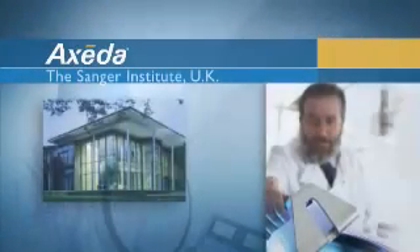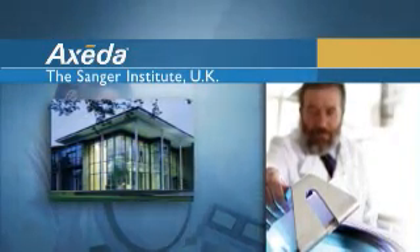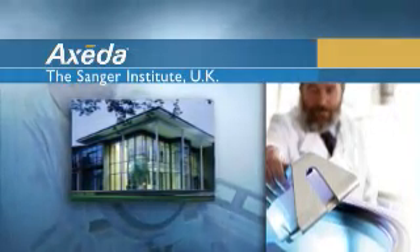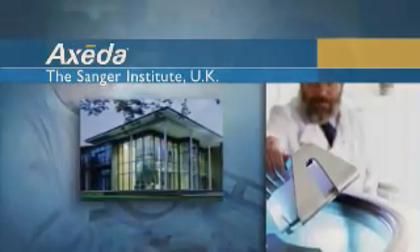One of our customers at the Sanger Institute, which is in the UK, is a genome center with a lot of instruments. Uptime is a critical measurement for large genome centers — they're running 24 hours a day, 7 days a week. The last time they reported uptime to us, they were at 98.9% uptime, which is fantastic.